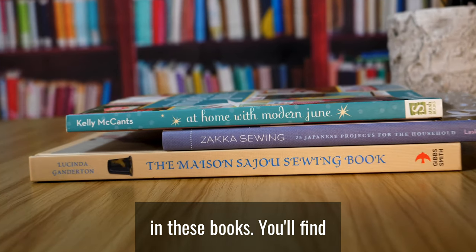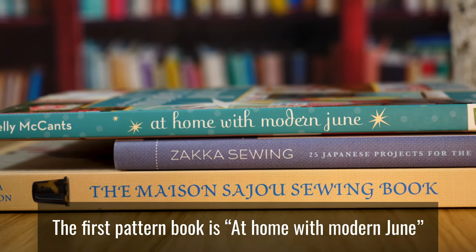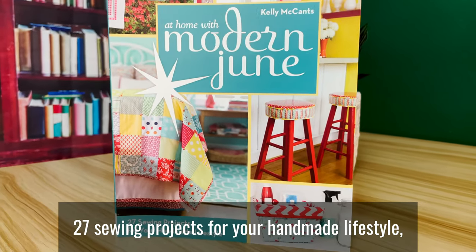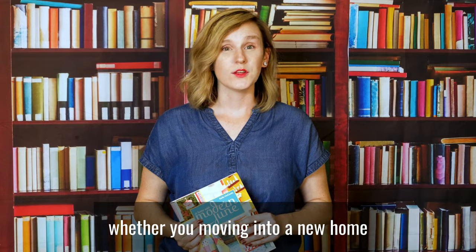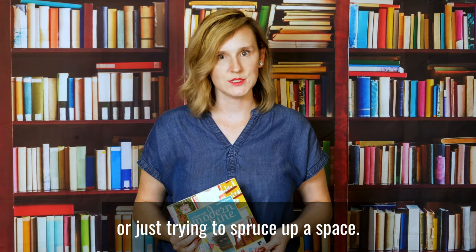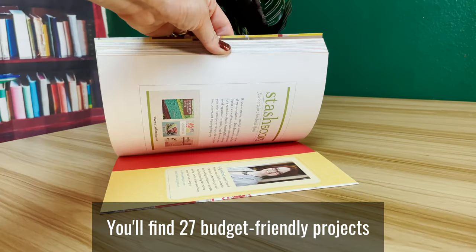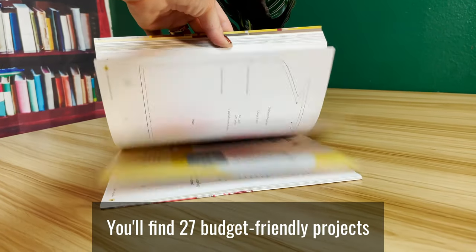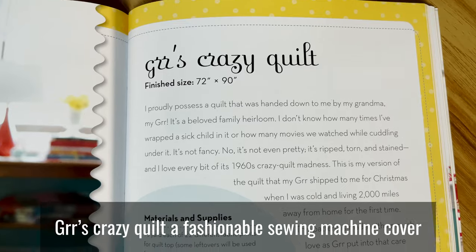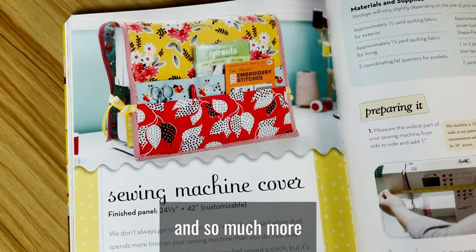In these books, you'll find 72 modern, diverse, and even famous patterns to try. The first pattern book is At Home with Modern June: 27 Sewing Projects for Your Handmade Lifestyle. Whether you're moving into a new home, launching a home makeover, or just trying to spruce up a space, this book provides plenty of ideas to help you infuse your individuality. You'll find 27 budget-friendly projects with a retro style, like the Barstool Makeover, Grr's Crazy Quilt, a fashionable sewing machine cover, and so much more.